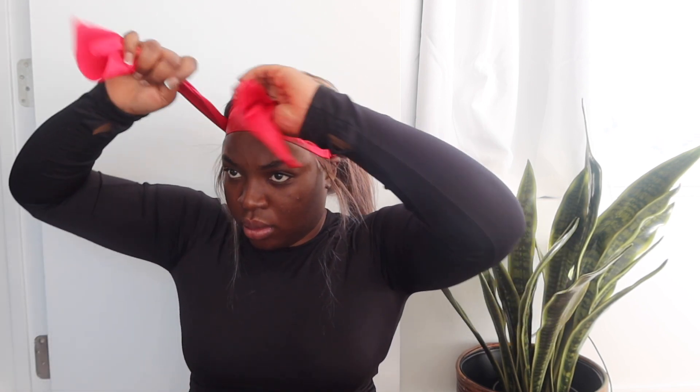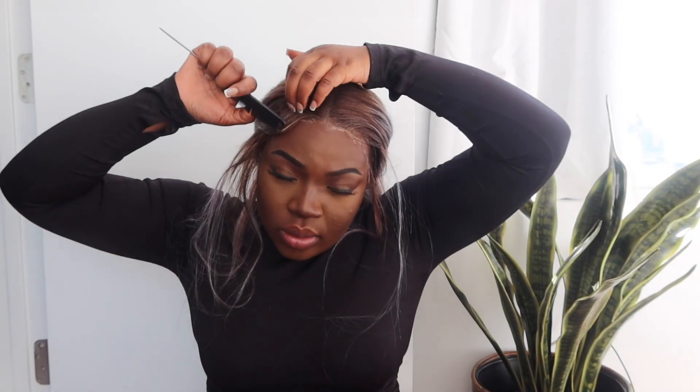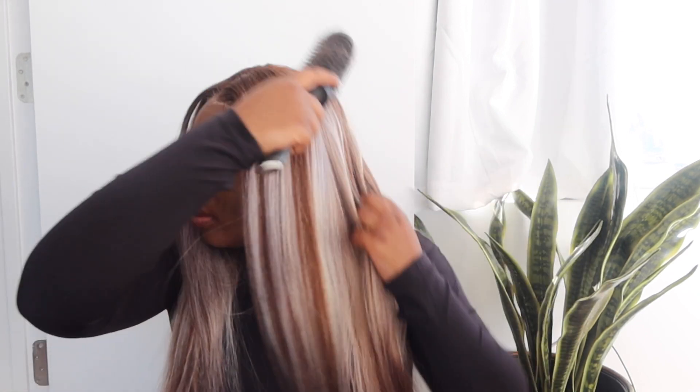I've been doing this thing where when I melt my wigs I use the silk scarf that comes with the wig when you buy it — that's changed my life. I always used to use tights, but using a silk material just melts the wig even better. I don't know where I saw this technique but I tried it and my wig just looks better.